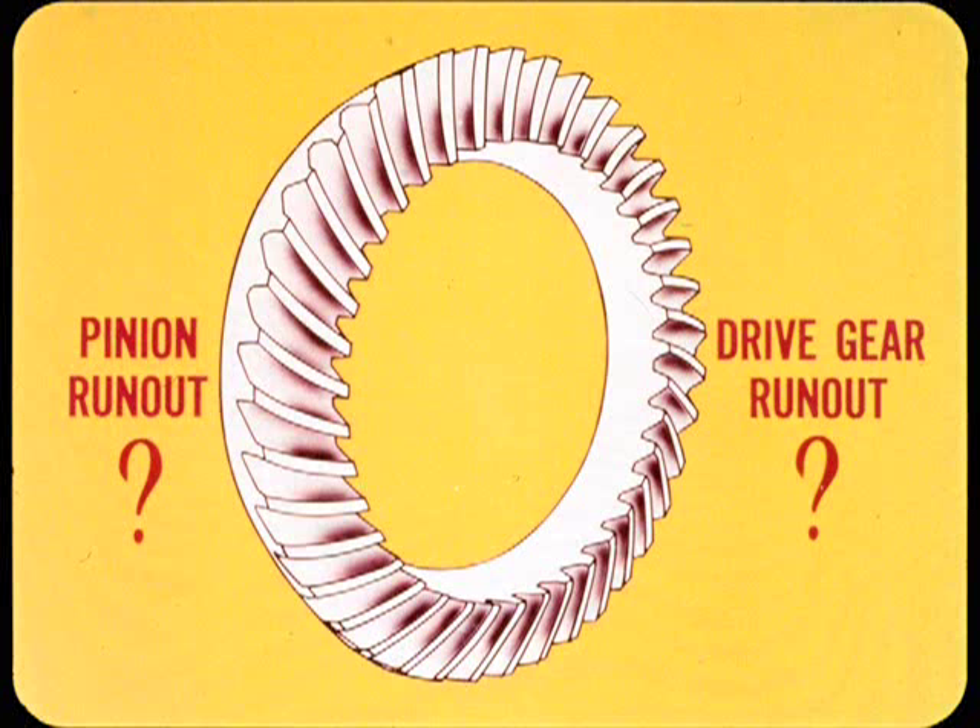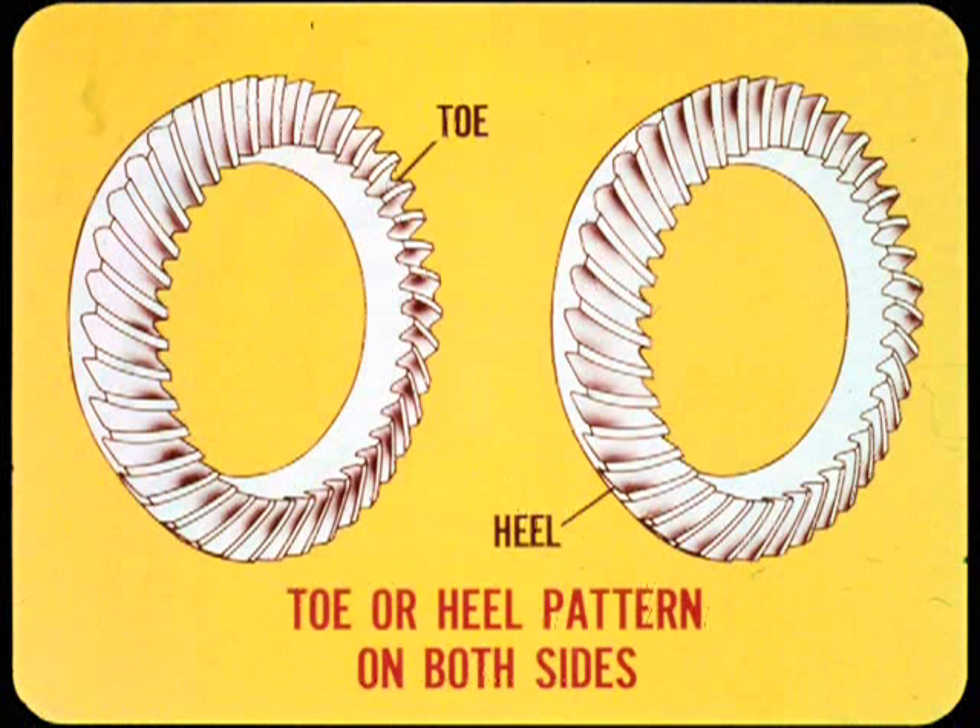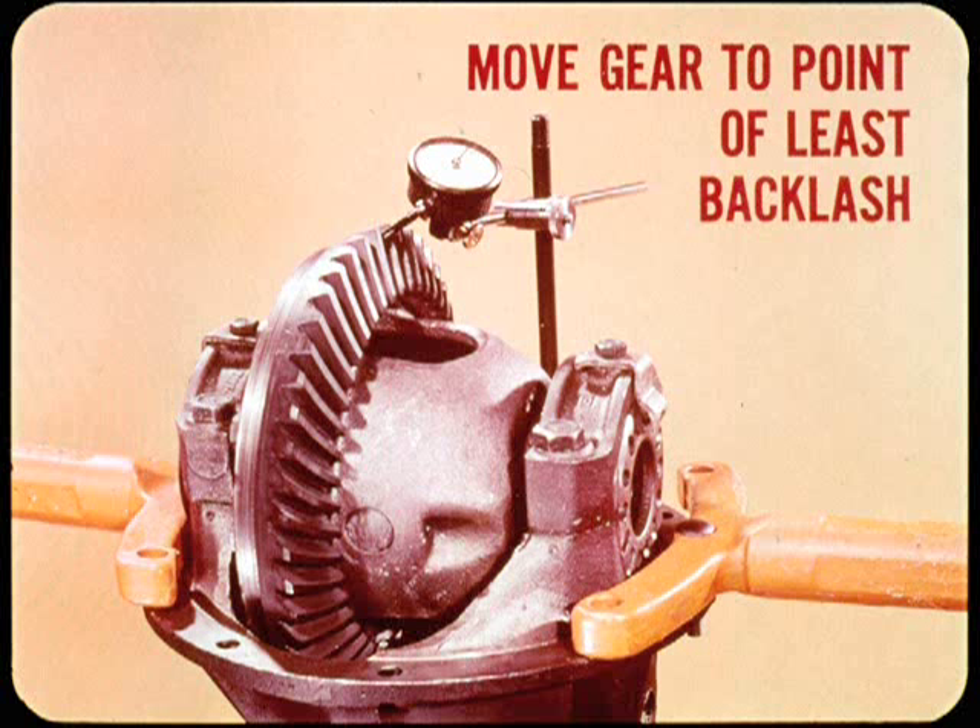A toe or heel contact pattern on both sides of the teeth may be caused by backlash far out of adjustment. In some rare cases, you may find this pattern even when the backlash is okay — the cause then can be gear distortion or misalignment in the carrier housing. Now if a backlash adjustment is needed, first make sure the drive gear bolts are torqued to at least 40 foot-pounds. Then set up a dial indicator so you can move the gear to the point of least backlash as a starting place for the adjustment.